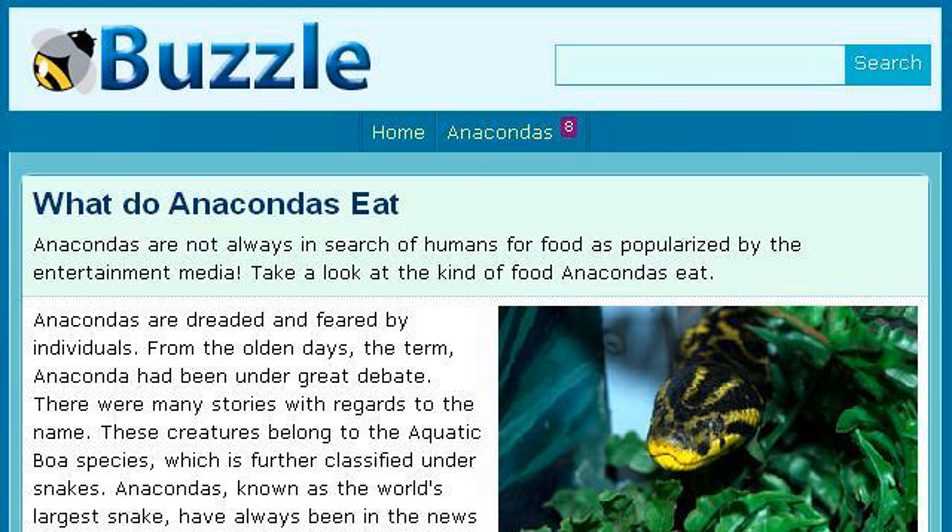You can also try www.buzzle.com, especially the page 'What do anacondas eat?' Here's the link.